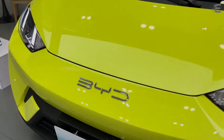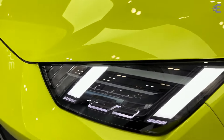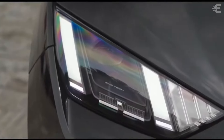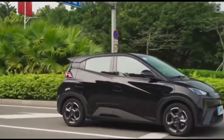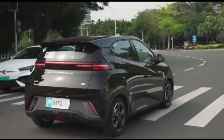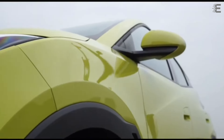After the success of the BYD Dolphin in international markets, BYD renamed the Seagull as the Dolphin Mini for its South American launch. The BYD Dolphin Mini earned the epithet 'Lamborghini Mini,' not just because of its appearance, but also due to the involvement of Wolfgang Egger, a former Lamborghini designer, in the project. The Dolphin Mini is aimed at younger consumers in everyday metropolitan settings.